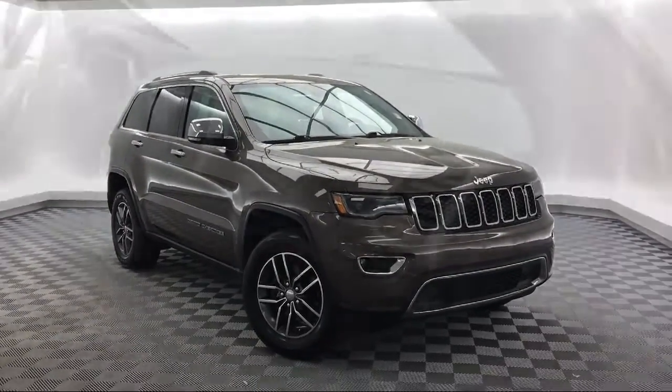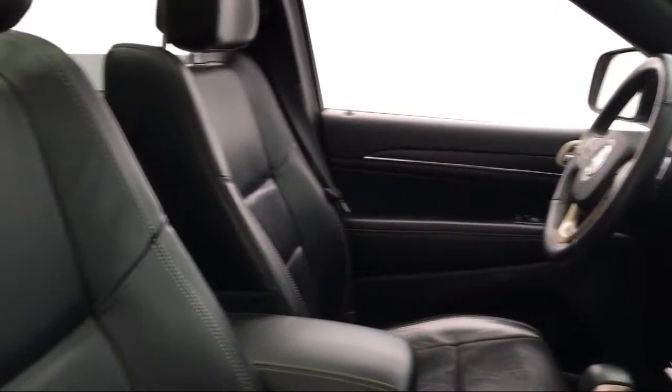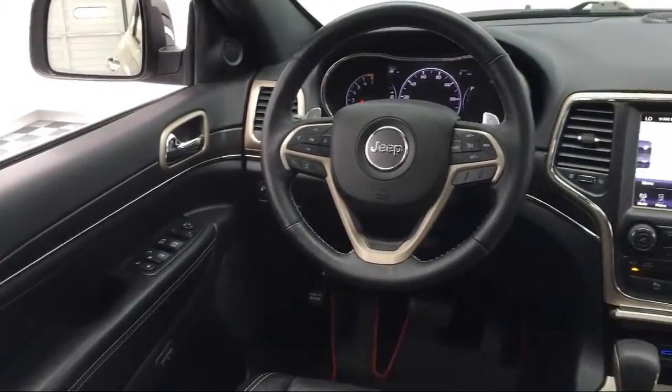It comes equipped with Sirius XM satellite radio, steering wheel controls, heated front seats, park view, rear backup camera, rear spoiler, and alloy wheels.